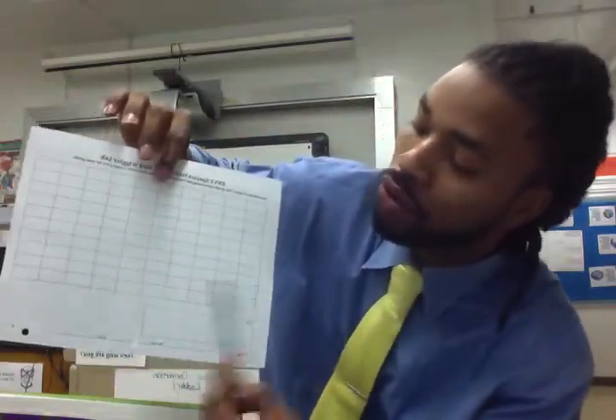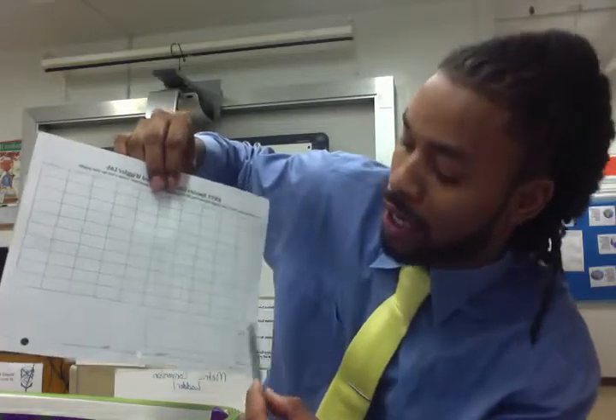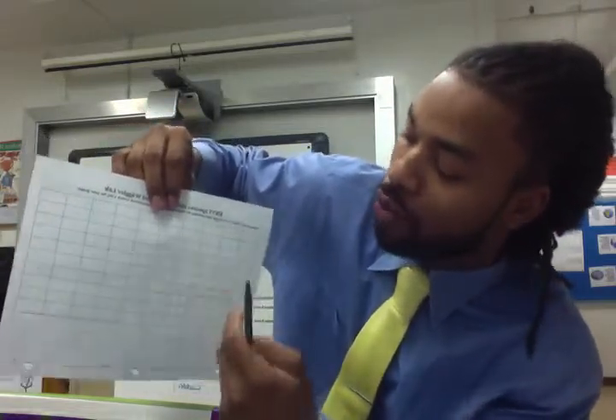Now I want you to document — create a bar graph of the population totals that we saw. We're going to take all of this information and make a bar graph related to the population totals. We're going to create a key just so that we know what we're looking at. Take ten minutes to create your graph.